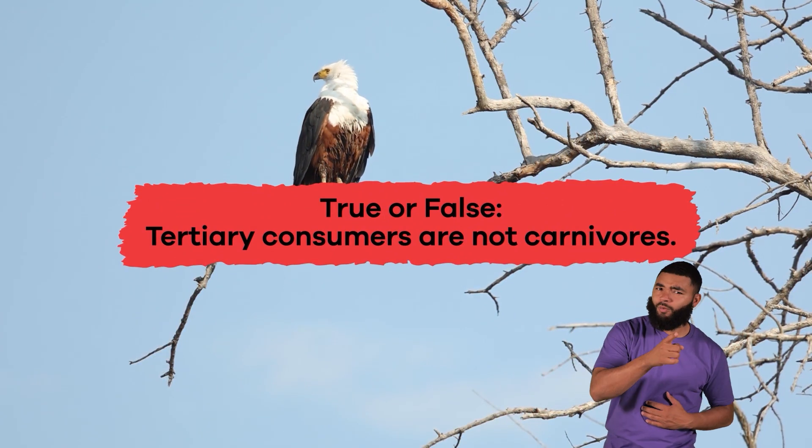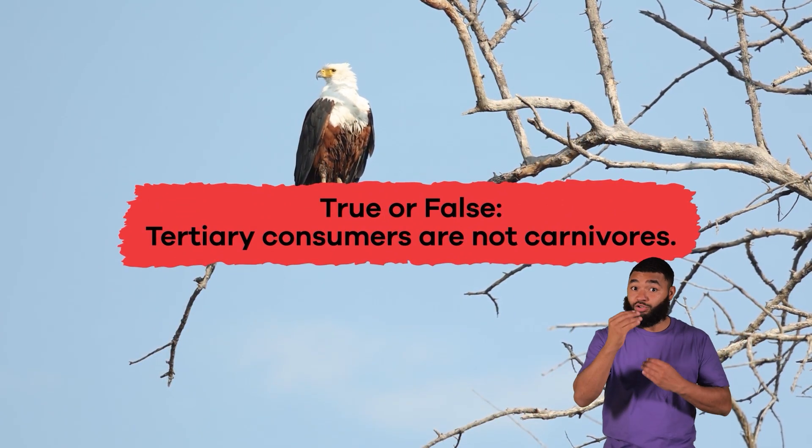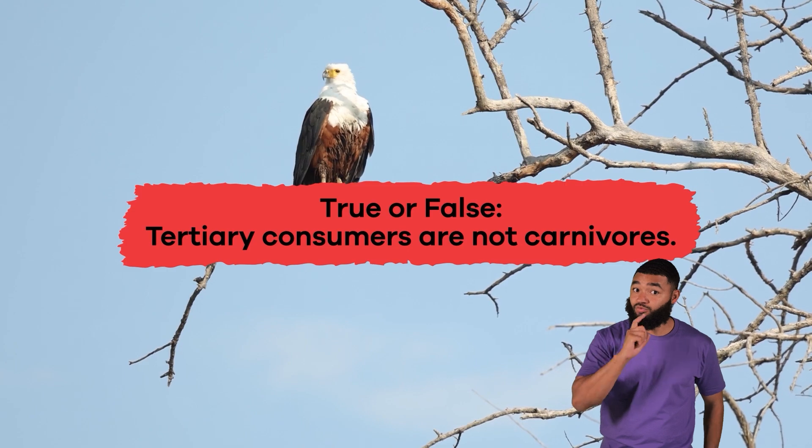True or false? Tertiary consumers are not carnivores. False!